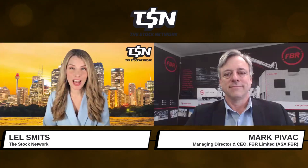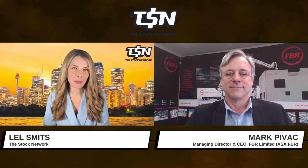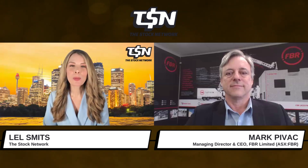Fantastic. Looking more at that commercialization push, the research and development phase of the Hadrian X technology has now concluded with the product entering the commercialization phase as you mentioned. What commercial opportunities do you see for this technology in Australia and internationally?